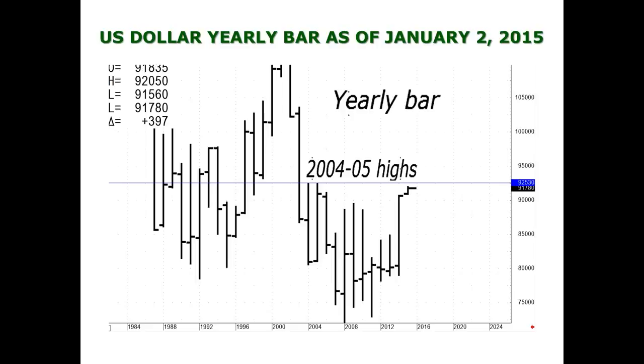With the dollar at this level, it can also contribute to pressuring crude oil. The dollar is near the highs going back to 2004-2005. Usually when you see the dollar this strong, it's an indication that things are going fairly well here but not particularly well in several other countries — in this case, areas of Europe. Cognitive dissonance is one of the things that really makes it difficult for traders, and we'll talk about that more a little later.